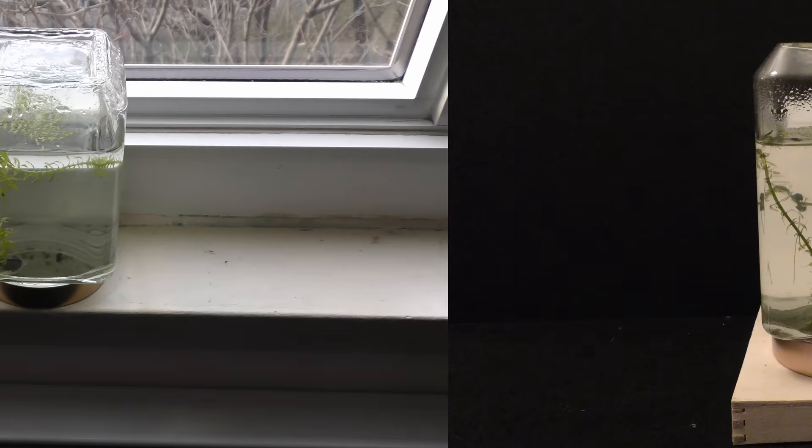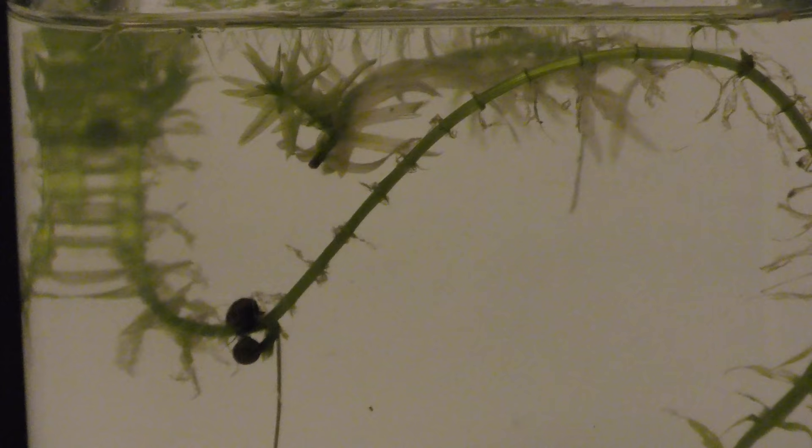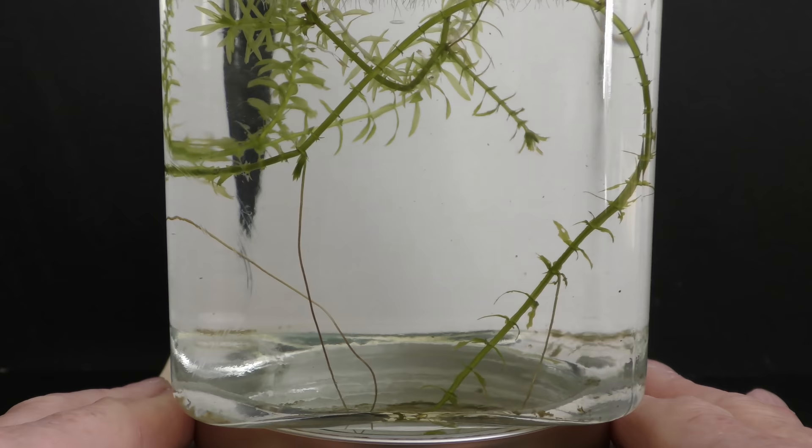January 2nd, 2019. Snails and seed shrimp feed on the wilting Aladea. January 19th, 2019. Aladea lost many leaves in the first couple of weeks, but now it looks stabilized.